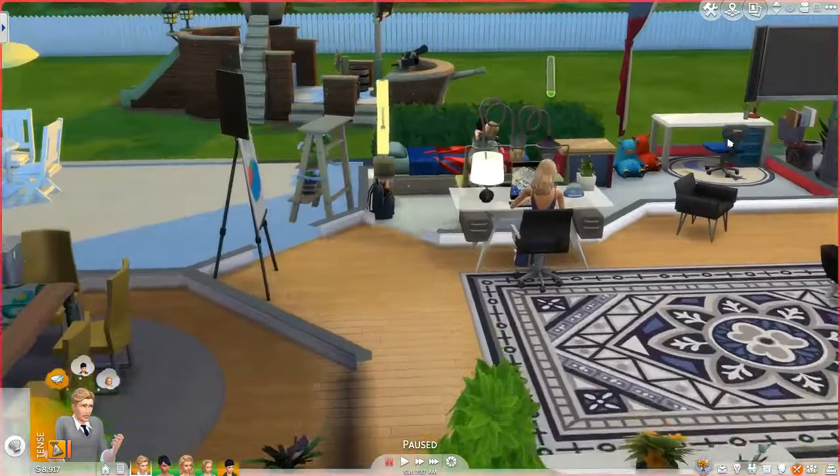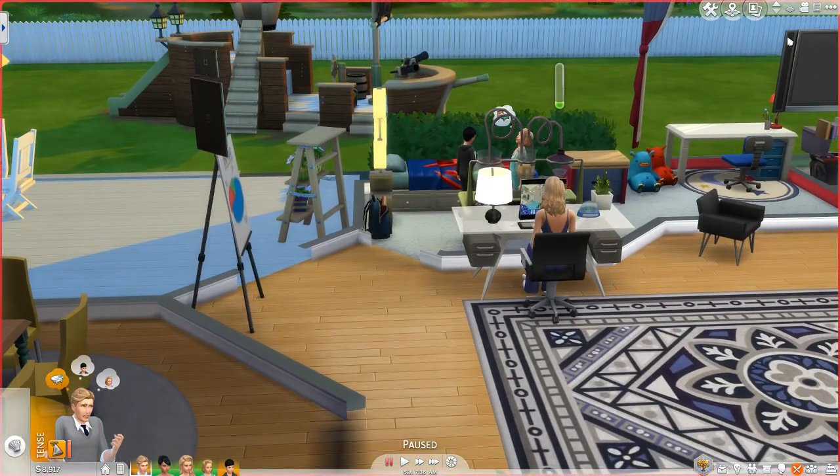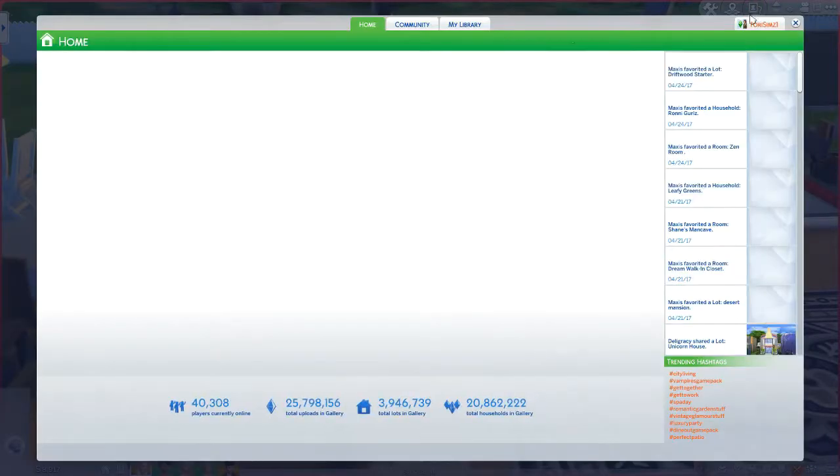So let's go ahead and jump into the game. I think this house is on the gallery — let me check for you guys because I am the worst about remembering. I'm sorry.